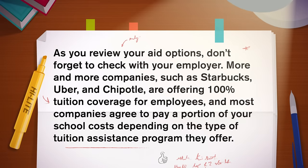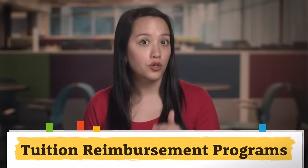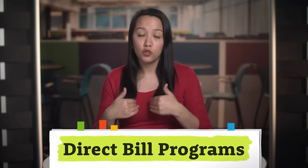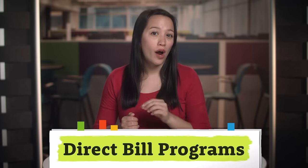Just because you don't qualify now doesn't mean you won't qualify in the future. Don't forget to check with your employer — more and more companies such as Starbucks, Uber, and Chipotle are offering 100% tuition coverage for employees, and most companies agree to pay a portion of your school costs. Tuition reimbursement programs require you to pay costs upfront, and then your employer repays you after you've earned a passing grade. In direct bill programs, your employer pays the school directly, but if you don't earn a passing grade, you may be required to pay the money back.